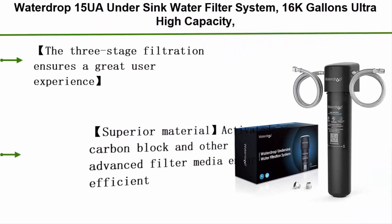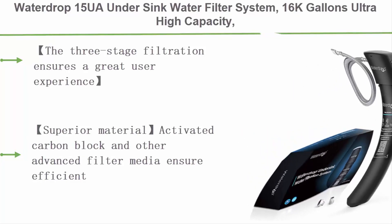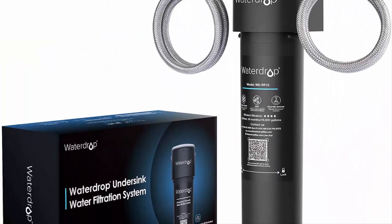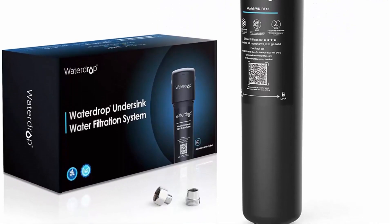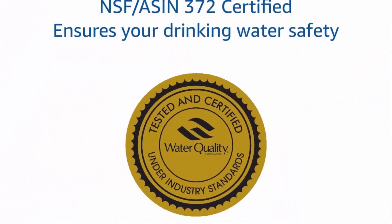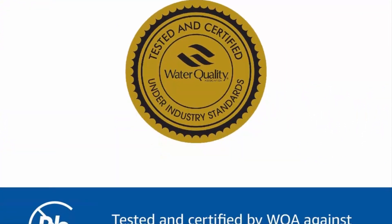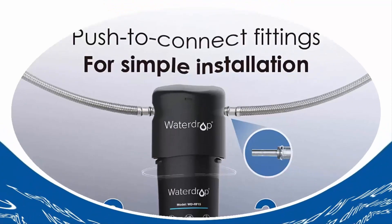Number 1: the Waterdrop 15UA under sink water filter system — 16,000 gallons ultra-high capacity. Effectively reduces chlorine, lead, bad taste, and odor. Ultra long service life: when used with municipal water, each filter has a maximum service life of 24 months or 16,000 gallons, though this may vary based on water conditions.